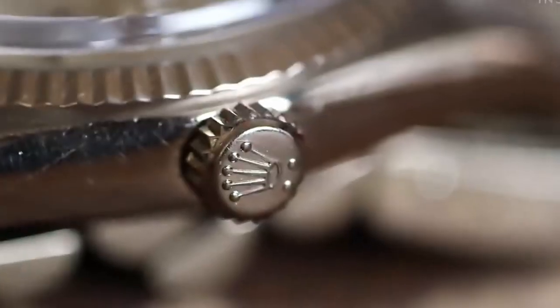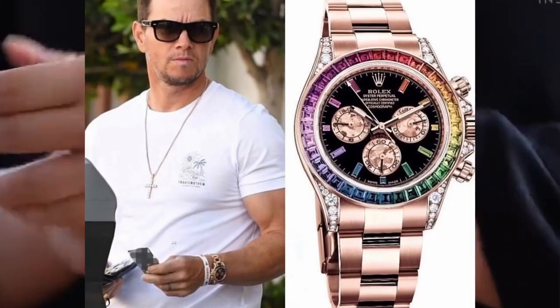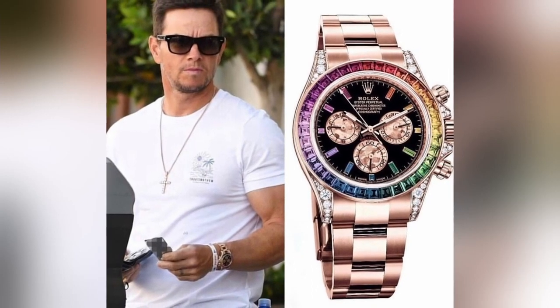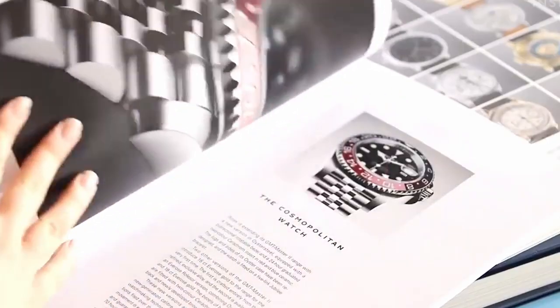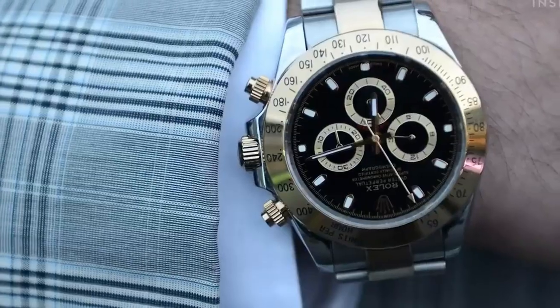Rolex's unique alloy of pink gold. The automatic caliber 4130 powers the watch, which is water-resistant to 100 meters or 330 feet. You can swim with this watch on your wrist — I wouldn't usually advise that, but with this watch I think it's a great idea. Imagine the glistening underwater at the beach — I'm sure you can.